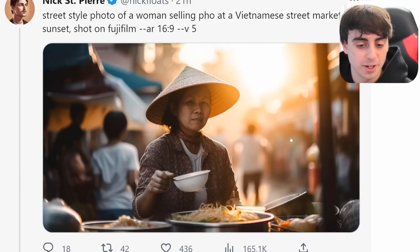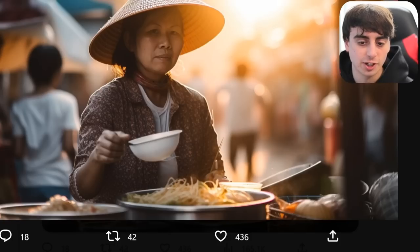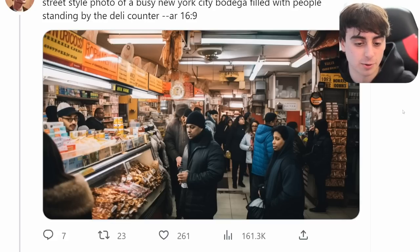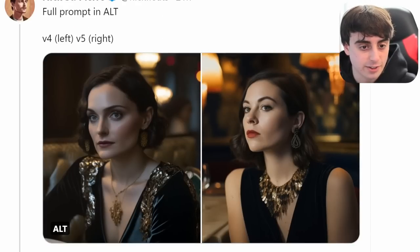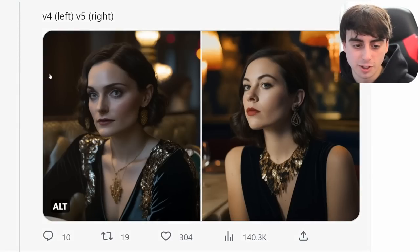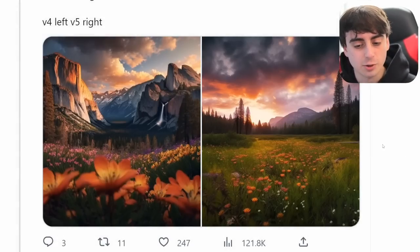Another ridiculous MidJourney V5 generation — this is literally just a photo of a woman selling pho at a Vietnamese street market. It looks like someone took this photo. Really impressive imagery. Photo of a New York deli absolutely bustling with people — at first glance you'd think that's a real photo. When you look closely at the meat and some of the people, things are a little bit more screwed up, but MidJourney V5 is fantastic at realism. V5 just has that touch that makes it look like pretty much a real photo.